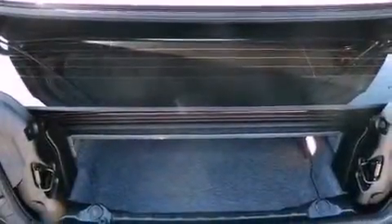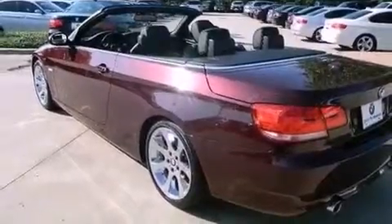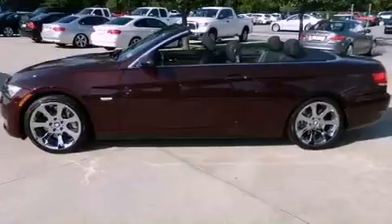The following features are also included: memory settings for the driver seat's positions so you can recall your favorite position with the push of one button, dual power seats, cruise control, a CD player, leather seats, and performance tires.